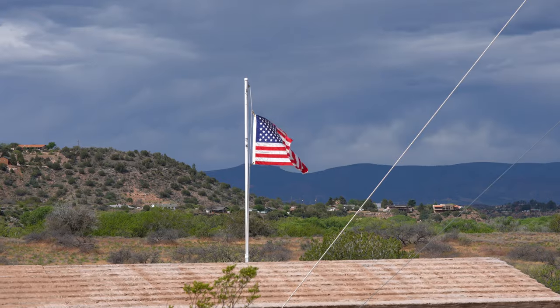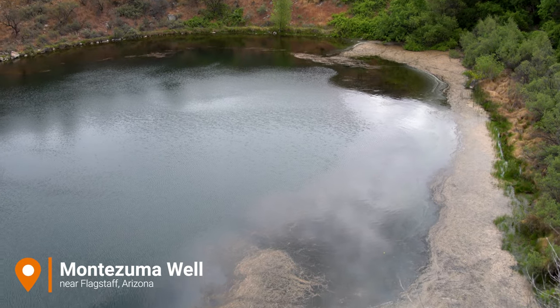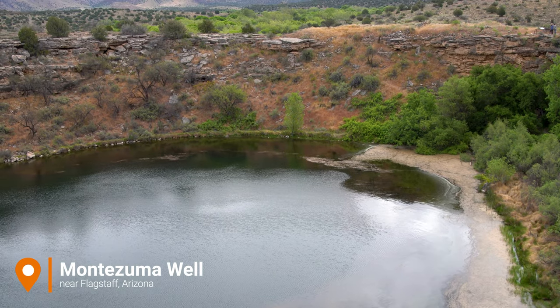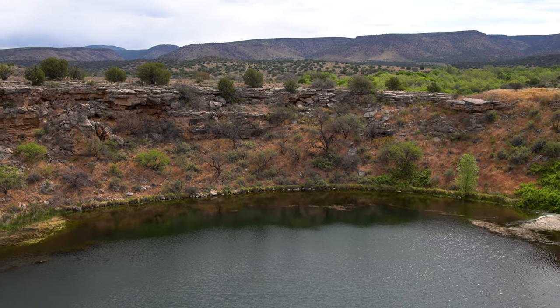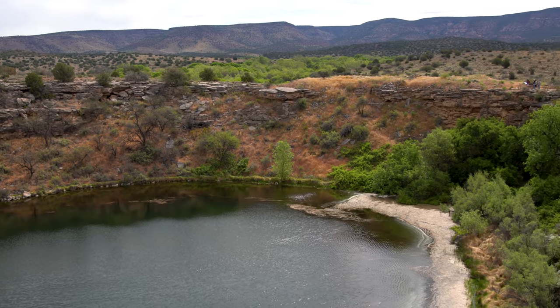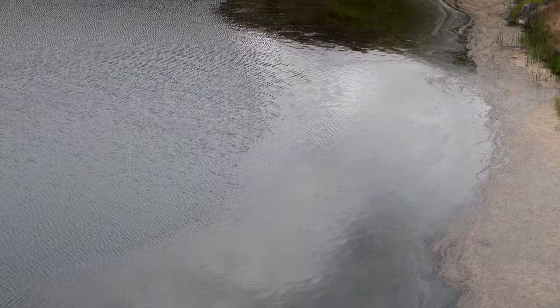Montezuma Castle National Monument consists of two sites. The second site is Montezuma Well, located 10 miles from the Montezuma Castle site. The well is a natural limestone sinkhole formed when a large underground cavern collapsed. It is 386 feet from rim to rim, and the water level stays very steady even during times of drought.